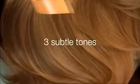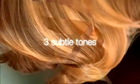Why have flat hair colour when you can have it in a whole range of tones? Nice and Easy's exclusive colour blending formula is inspired by the way they mix colours in salons to give you three subtle tones in one easy application, for our most natural looking hair colours ever. Your hair will be a symphony of natural colour.